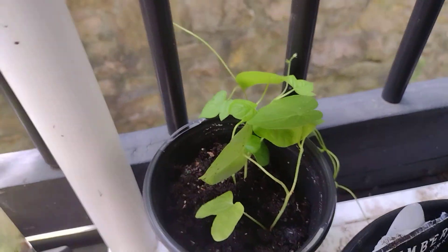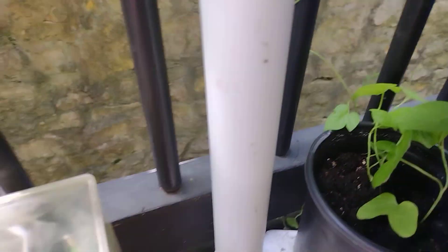Oh my gosh, I almost messed that up! I forgot — that is my morning glory and I forgot they climb, so I would have been in serious trouble if I had pulled that off.